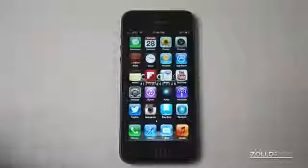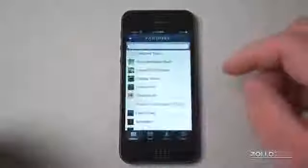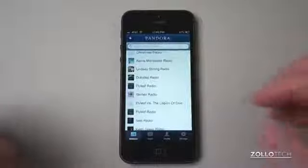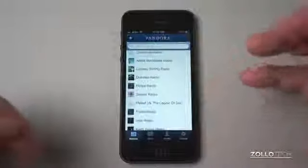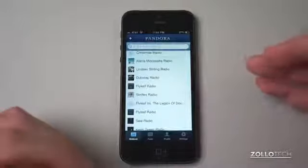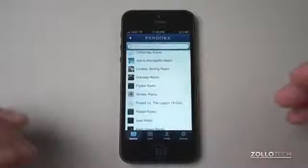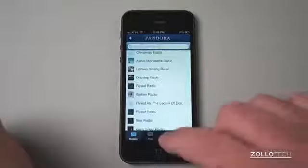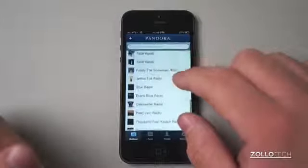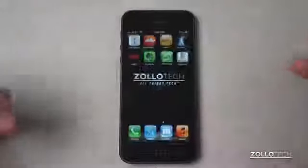Last but not least on our top 10 list is Pandora. Pandora is a radio application. You can see there are artists I've listened to — I can't play them here due to copyright — but basically you type in an artist and listen to that artist and similar artists. Over time it learns what you like; you give it a thumbs up or thumbs down and it tailors the listening experience to your taste, then introduces new music. It's free and definitely worth checking out.